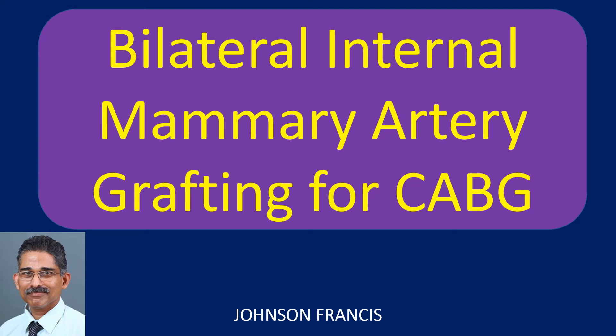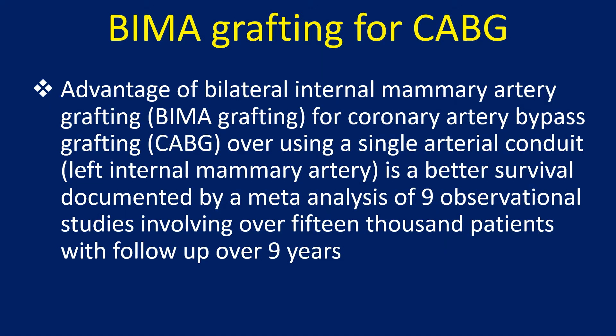Bilateral internal mammary artery grafting for CABG offers better survival over using a single arterial conduit, as documented by a meta-analysis of 9 observational studies involving over 15,000 patients with follow-up over 9 years.